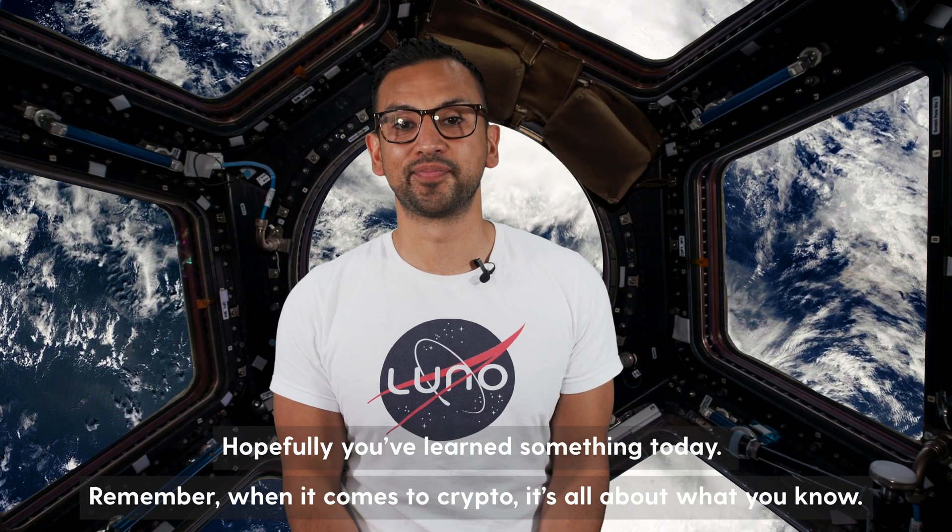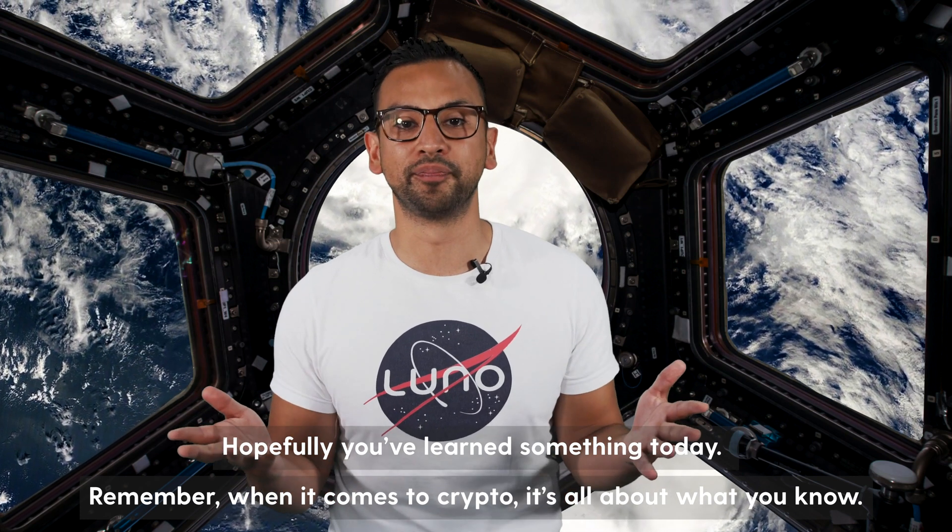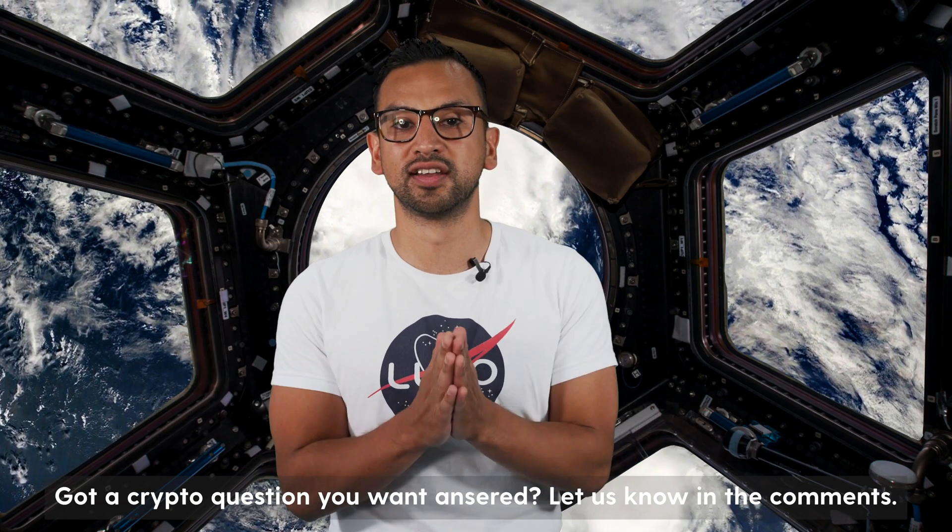Hopefully you learned something today. Remember, when it comes to crypto, it's all about what you know. Got a crypto question you want answered? Let us know in the comments.